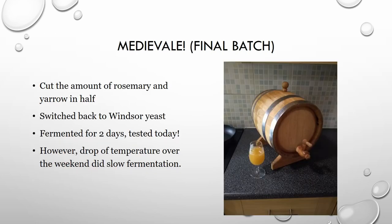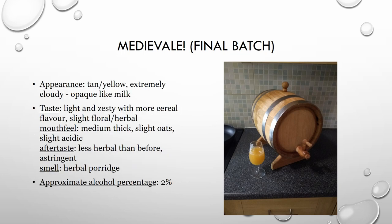The final batch — which is what we have today — cut the rosemary and yarrow in half. We switched back to Windsor yeast, which has a much more fruity, sweet quality. We fermented it for two days and tried it at seven o'clock this morning before the conference. Unfortunately, a drop in temperature over the cold weekend affected the yeast, potentially slowing or stopping fermentation, so the final alcohol percentage is around one and a half to two percent — a very weak beer. The taste is light and zesty with more cereal coming through, along with the malt base, oats, and a bit of sweetness from the yeast. There's no carbonation so it's flat, but bitter and zesty — best described as herbal porridge.